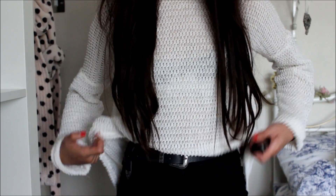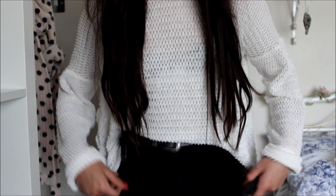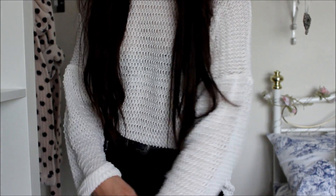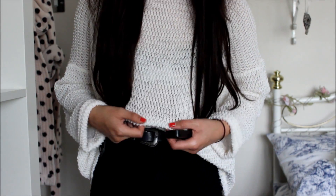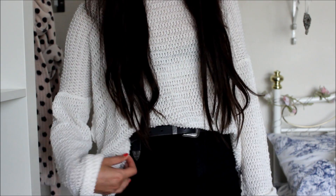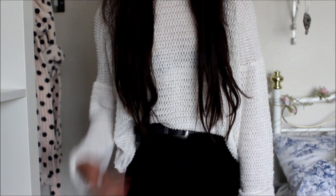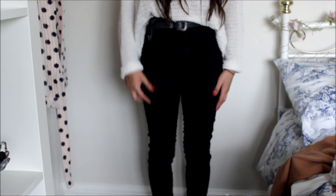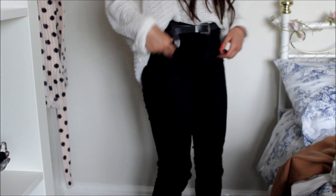I tend to only tuck my jumper in at the back, but that's probably just because I'm lazy. This jumper is a really nice oversized fit — I think I got a medium. I really like the knit; it's very lightweight so it's great for summer, but it's still got long sleeves to keep you warm if it's a bit cold. This was about £38, so it was quite expensive, but I do really like it.